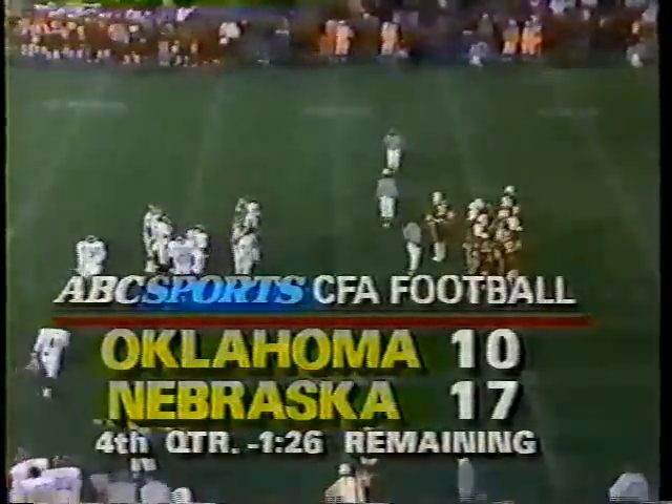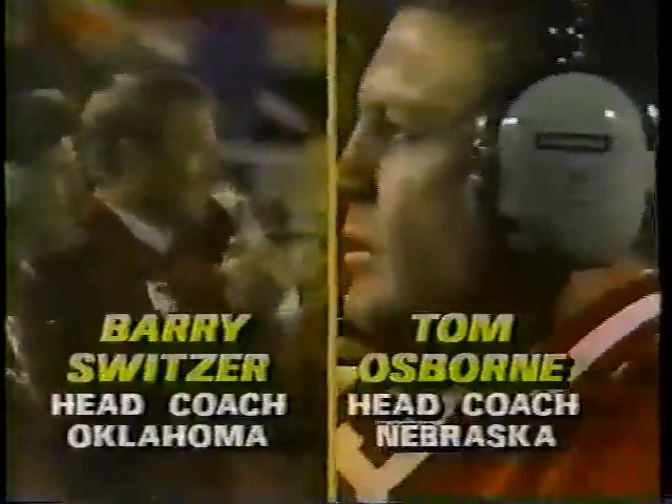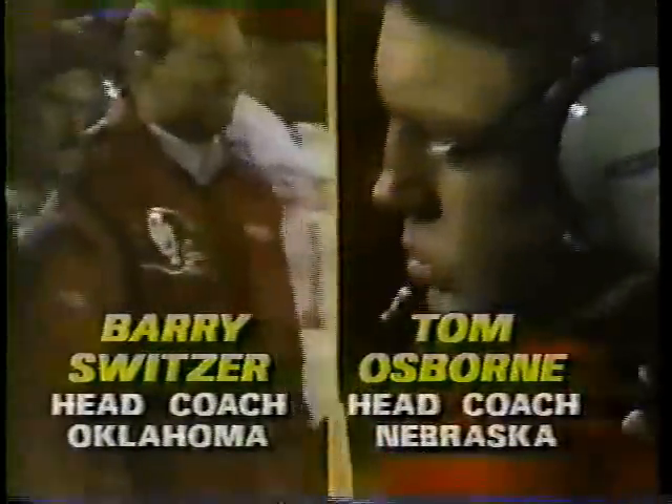From the 32, two minutes and 21 seconds to play in the game. Holloway pitches it back — it is Spencer Tillman, and Tillman is out of bounds at the Nebraska 23. That's a gain of at least eight, maybe close to nine yards. 1:26 to play in the game, 17-10 Nebraska. Oklahoma possesses the ball. Second down at the 17-yard line of Nebraska — this possession started at Oklahoma's six. They have run ten plays so far, and this is a possession for the championship of the Big Eight Conference.